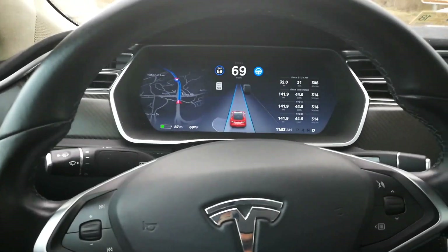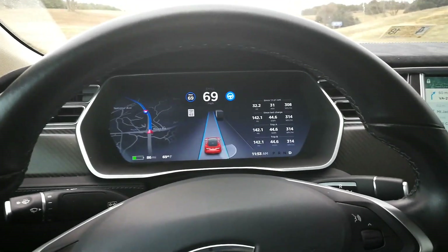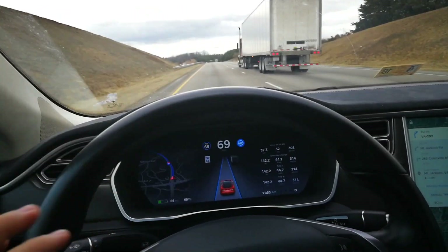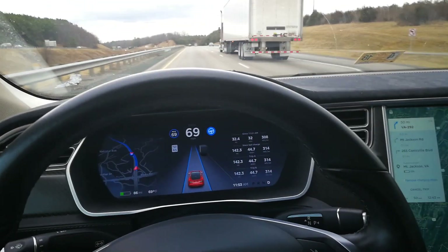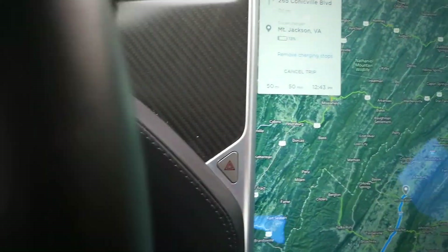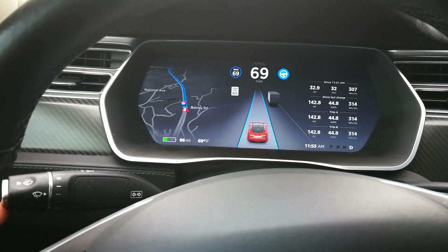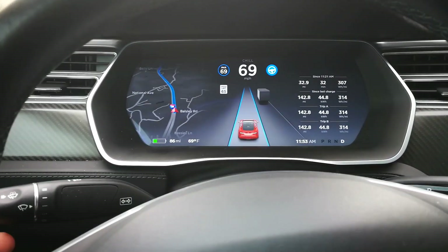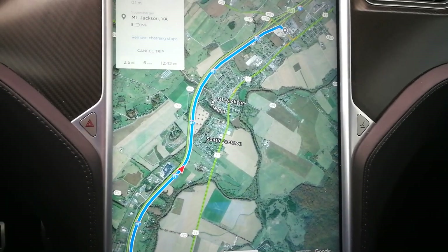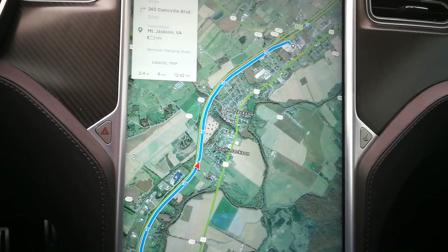Cruising at about 69 miles an hour. Last trip — going out — we averaged around 350 Wh/mile, mostly due to climbing hills on the highway. On this return route, going in the opposite direction, we're down to about 314 Wh/mile, which is really good. Currently about 50 miles from Mountain Jackson, Virginia, with about 86 miles of range remaining. The car now projects 13% charge remaining when we arrive at the supercharger — I'd love to push that up to about 15%.